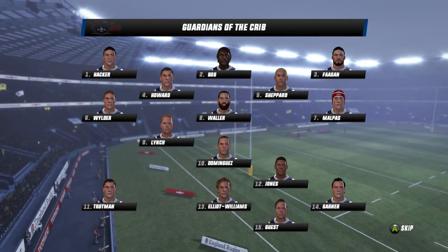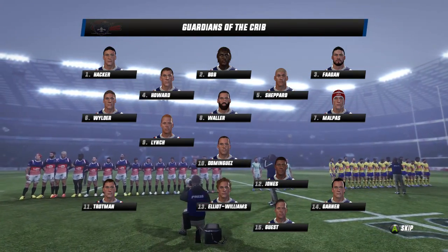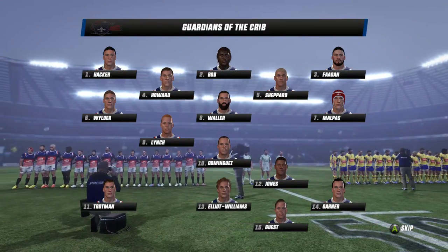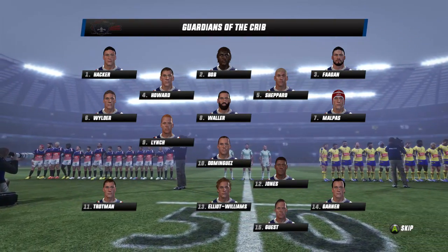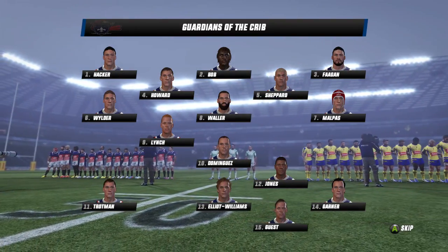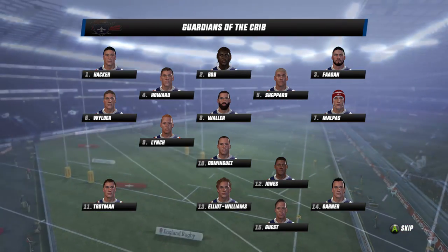A strong looking pack for the Guardians. Into the back line, Ken Lynch starts at scrum half with Simone Dominguez sitting outside him at fly half. It's a new look partnership in midfield with Kieran Jones moving from the back row, and Oliver Elliott Williams at inside centre alongside him. Louis Trotman on the left wing, James Gardner on the right, and Tom Guest at fullback.